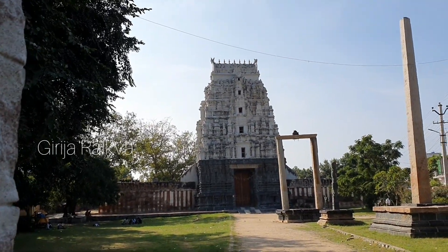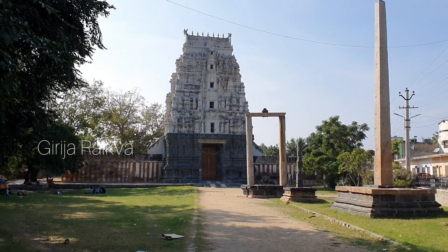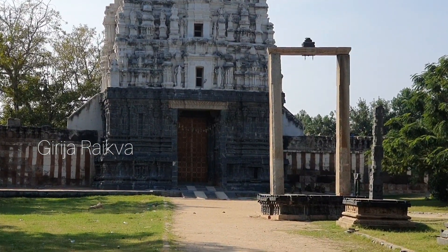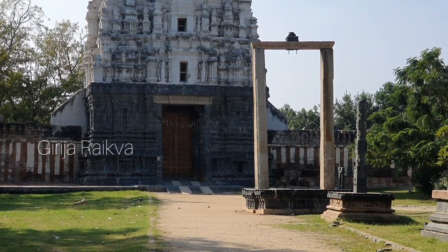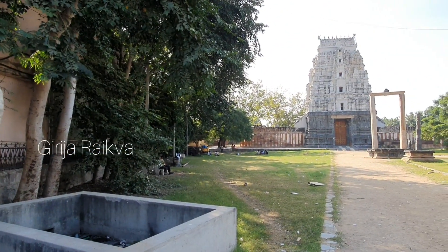This is the east entrance, which is the main entrance to the temple. It has a restored Gopuram. As you can see in all Vijayanagara Gopurams, up to a certain height it is stone, after that it is brick and mortar. And here the Gopuram that you see is a restored one. You can also see a Tula Mantapa which is used during the Swing festival.